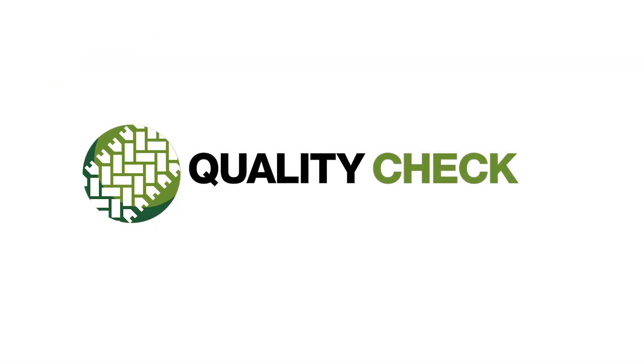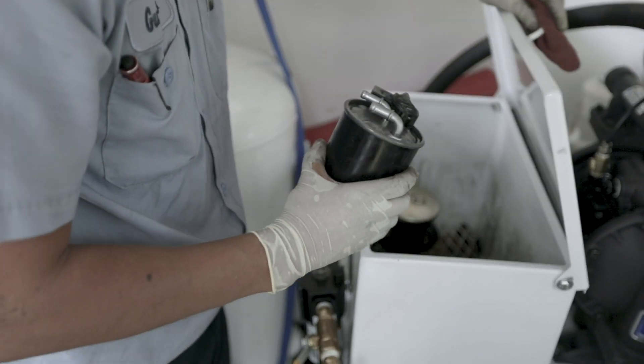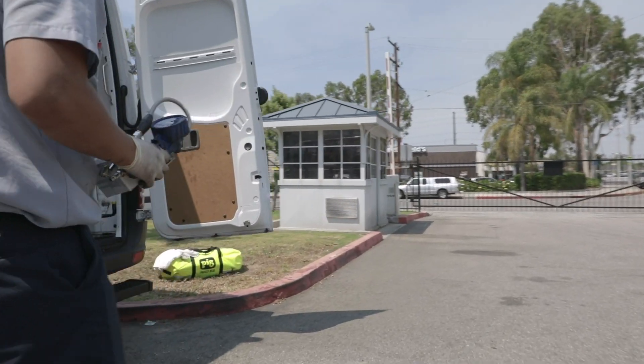In completing the work, the technician will perform his QC and even test drive the vehicle, ensuring that the Mercedes-Benz level of service has been completed and have the customer sign off on any paperwork.